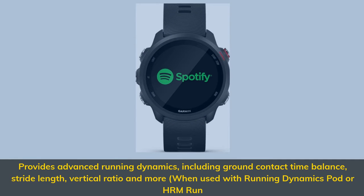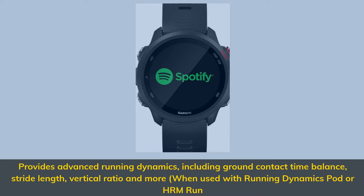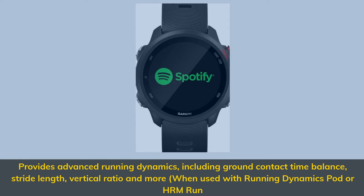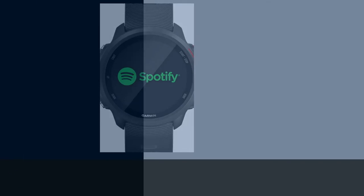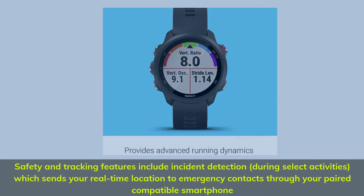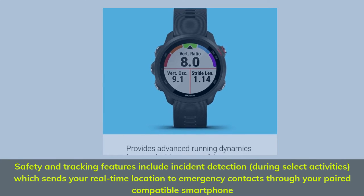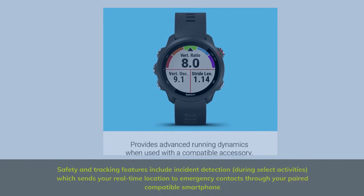Provides advanced running dynamics, including ground contact time balance, stride length, vertical ratio and more, when used with a running dynamics pod or HRM Run. Safety and tracking features include incident detection during select activities, which sends your real-time location to emergency contacts through your paired compatible smartphone.